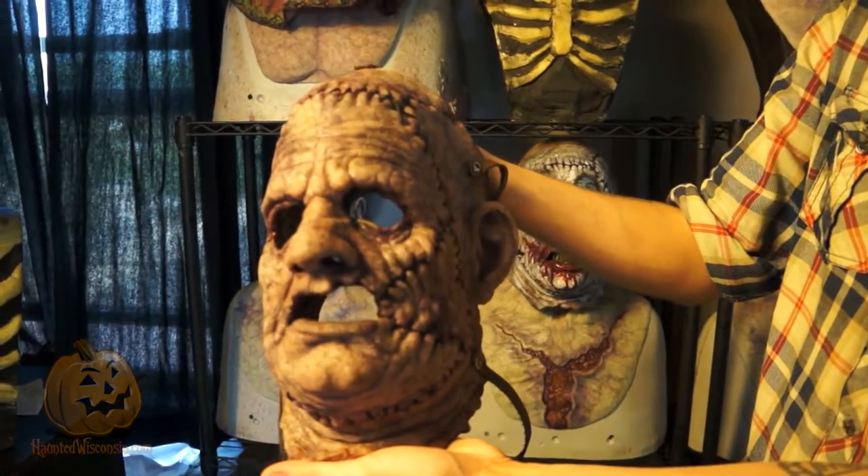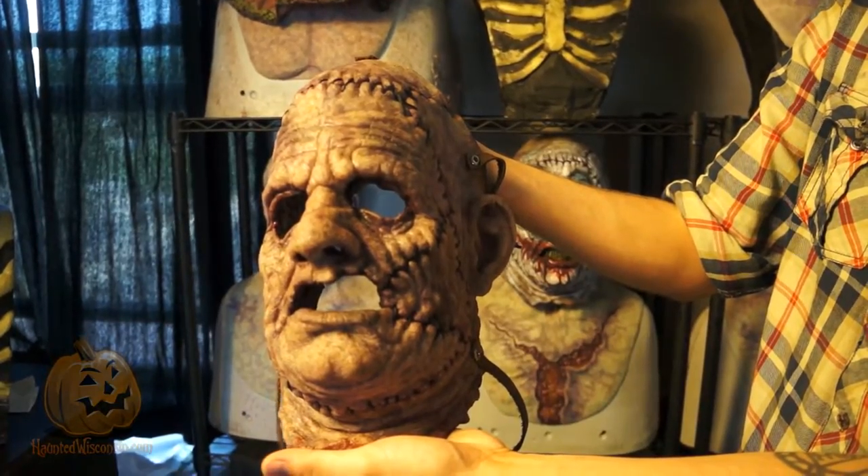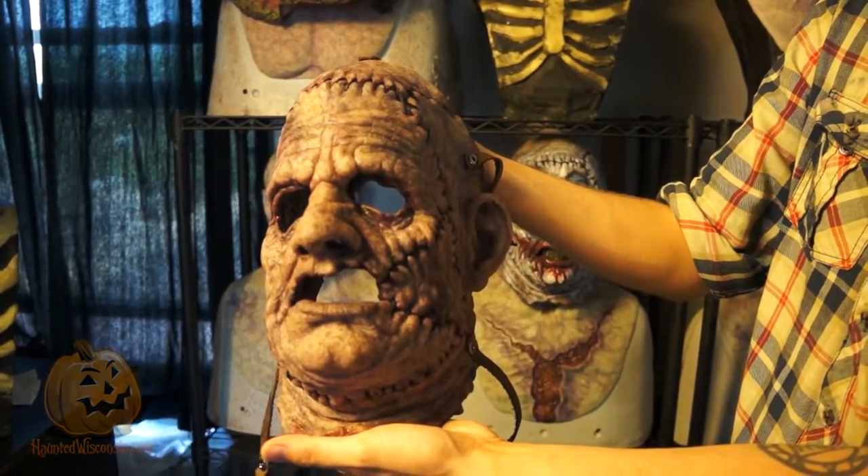Starting out with silicone pullover prosthetic masks, we're getting into our butcher line, which is going to be a full line of Ed Gein style skin masks, body suits, and accessories.